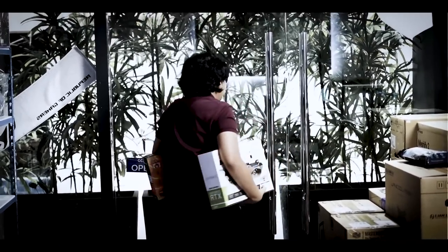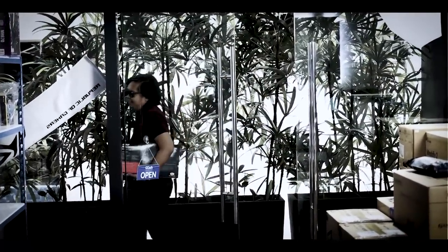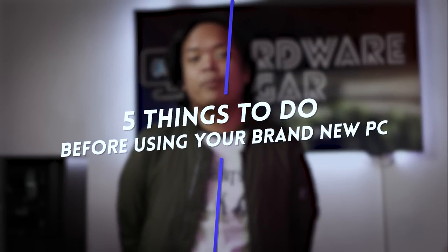Game time na ba? Well, there are a few things you can first do to maximize and get the most out of your PC. This could also improve your PC's lifespan so you can enjoy it for much longer. I'm Rocky the Programmer and in this video, we're going to be talking about the 5 things you should first do to your brand new PC.